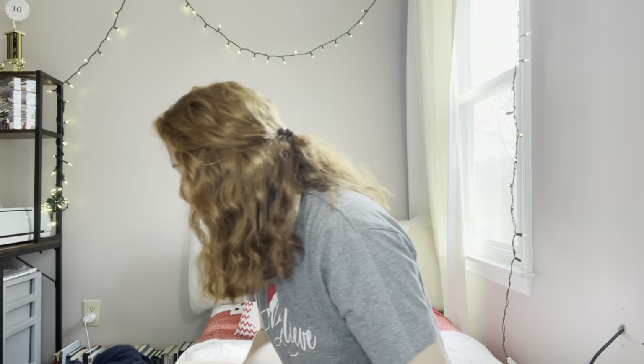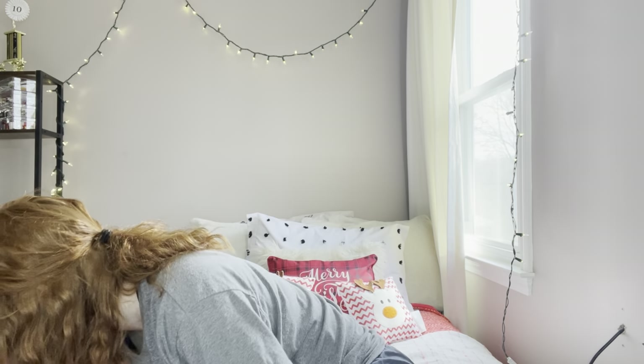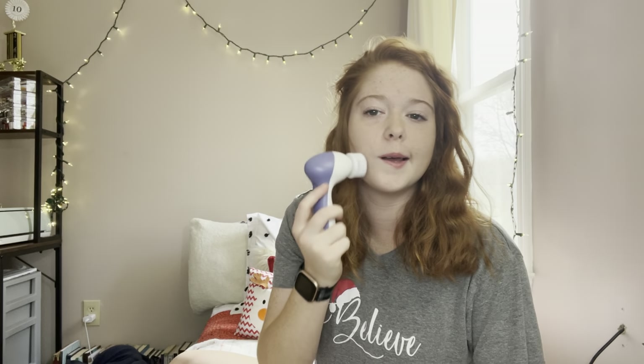One thing I've been asking for a few years now is one of those facial scrubbers, and I got one. The head I have on right now is for sensitive skin, and there's a deep cleaning one too. I would show you it on, but I can't find batteries that work — we've gotta go buy some. But yeah, it goes like this, and I can't wait to use it.